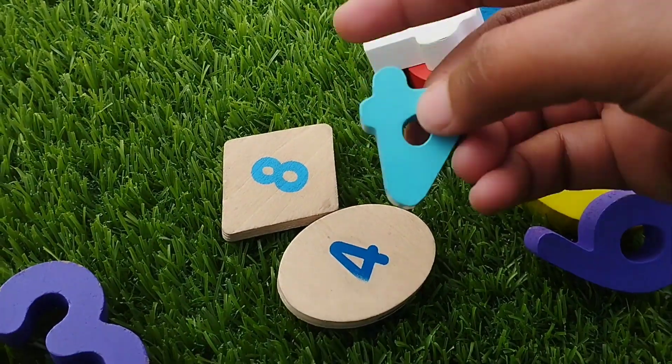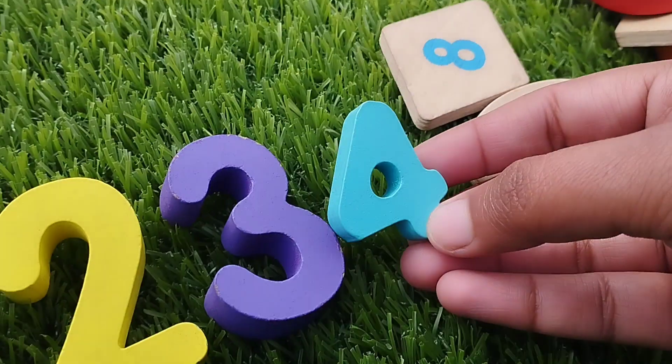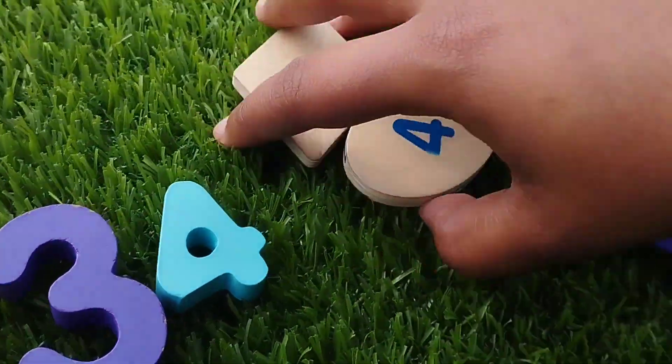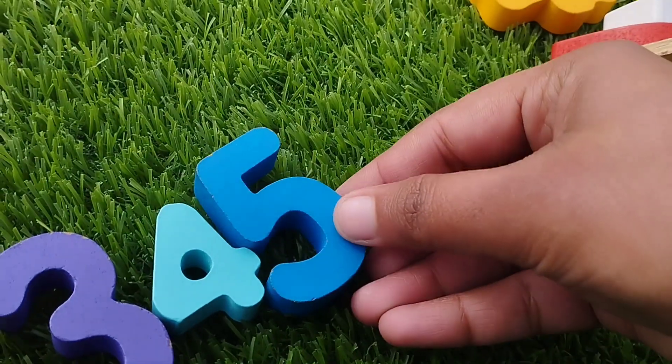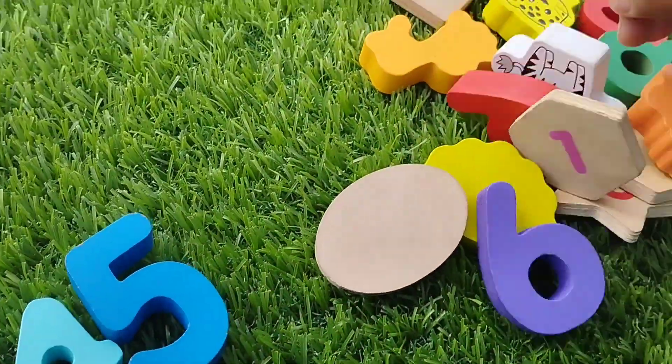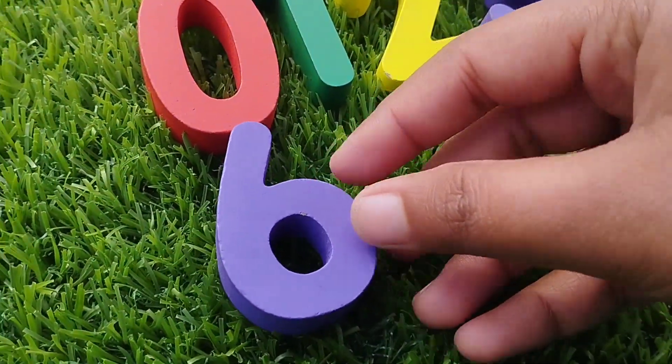The next number is number four. This is number four. The next number is five. Number six.